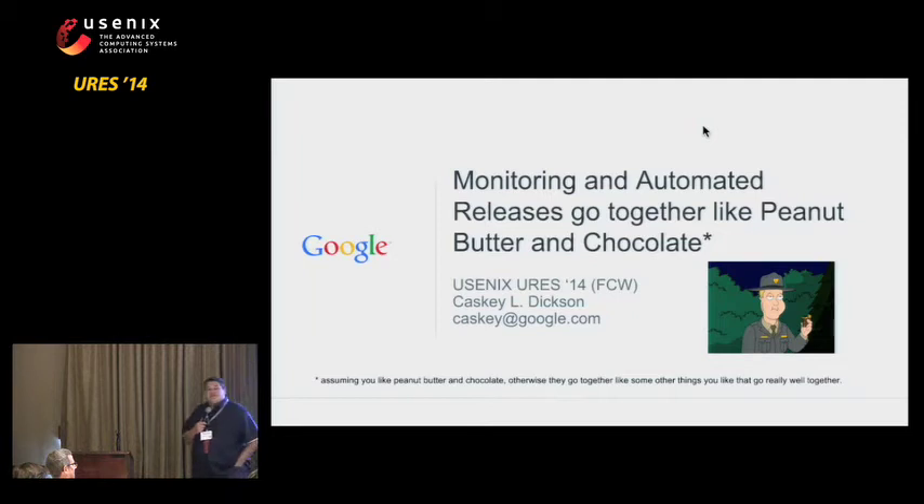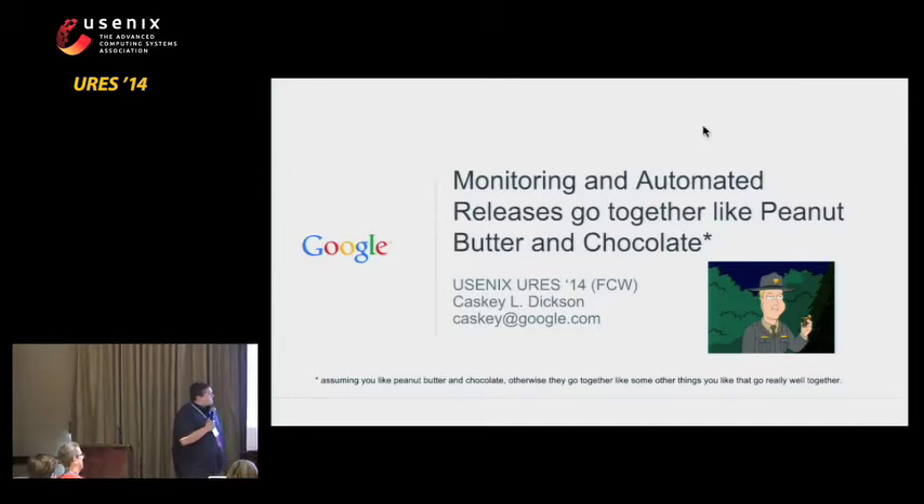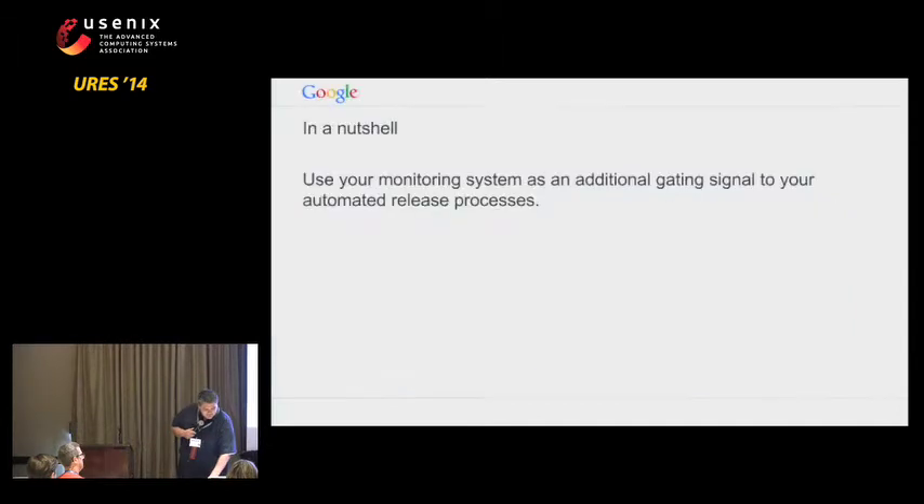This is a very brief talk. We operate in a world where there's no human interaction, there's no release branch. Once a developer commits a change, at some point in the next 14 days, that change goes live to several hundred machines that are basically entirely autonomous around the world. What we do with our monitoring system is essentially use it to gate our release process to make sure that only valid builds go live.